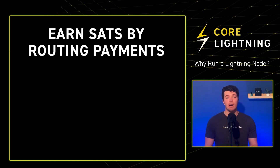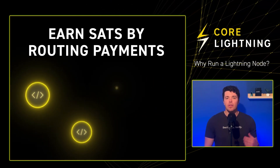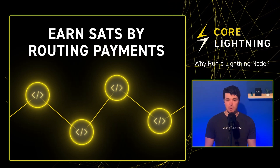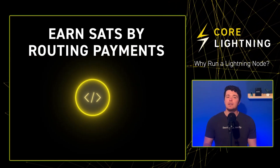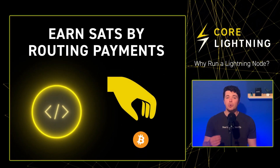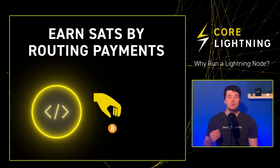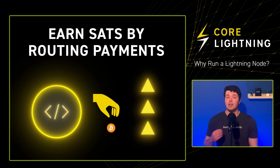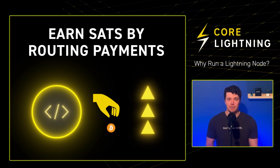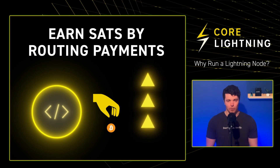Second, earn sats by routing payments. As mentioned earlier, if you are not directly connected to a peer, the Lightning Network routes the payment to deliver sats to the designated recipient. When routing your payment, some node operators will charge a fee. By setting up a routing node, you can also charge a fee. However, keep in mind that if you set your fee too high, there's a good chance that no one will route through your node. Routing fees are highly competitive, so don't expect a get-rich-quick scheme — it's all market forces at play.